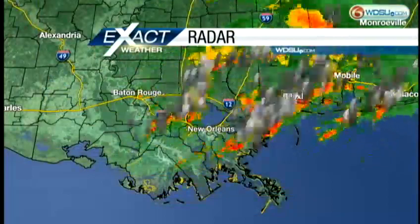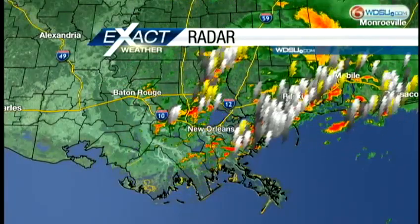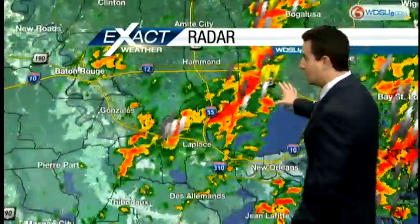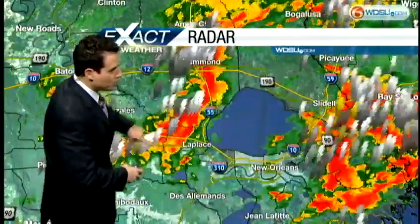Good morning, welcome back to First Edition. Outside we still have lots of rainfall moving through and some thunderstorm activity. Let's get right to it — here's our radar imagery. Most of that is now focused near the south shore and farther to the north. When I say south shore, I mean the south shore of Lake Pontchartrain. You can see all the lightning strikes here, right around LaPlace.